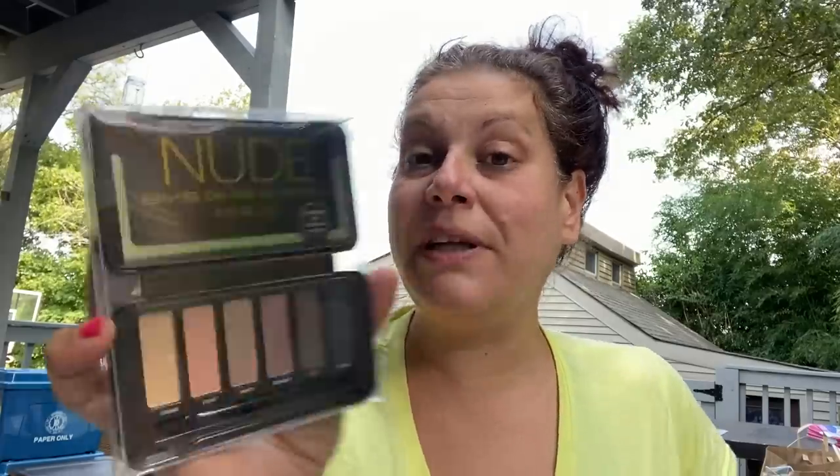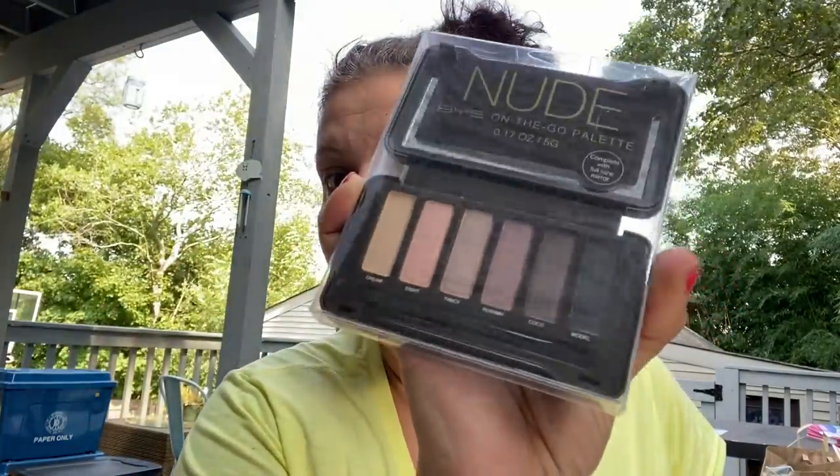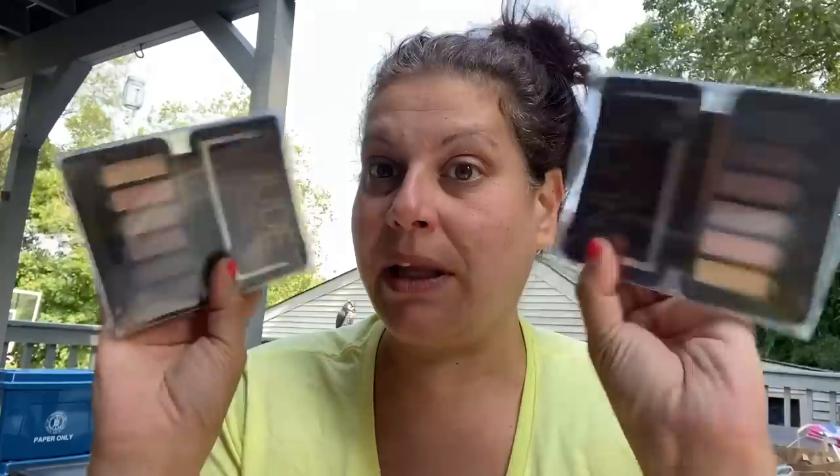Then I got these because I thought they were gorgeous — these BYS on-the-go palette in nude, complete with full-size mirror. It's this little palette that would be perfect for your purse. Little man was with me and he wanted this RVO Lip Revolution in vanilla bean — a new flavor, they always had coconut — all he had to do was ask.